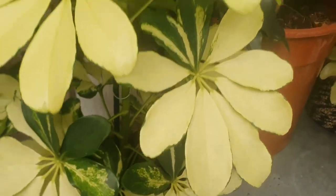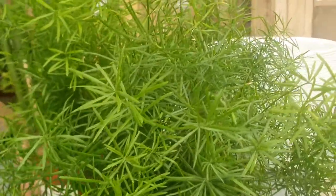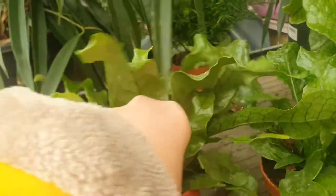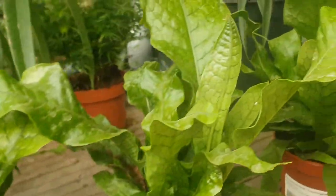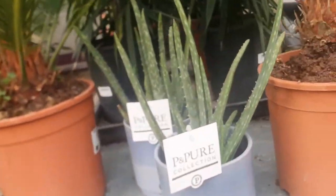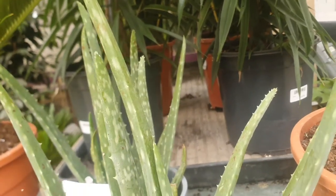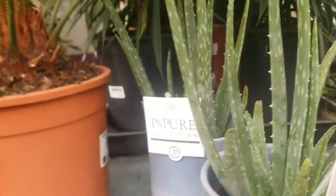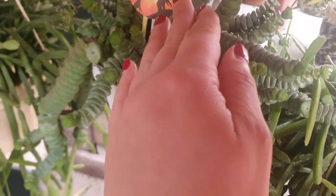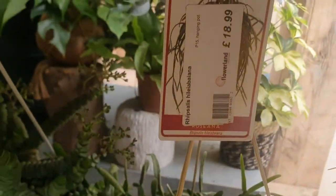They have a schefflera which is variegated, which is £16.99. I think this is like a fern — asparagus fern — which is £4.99. They have a crocodile fern as well, which is £5.99. And aloe vera. You can see they have ripsalis and — I don't know what this is — crassula, very nice. Ripsalis is £18.99.